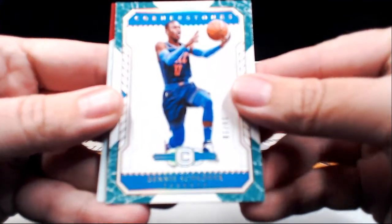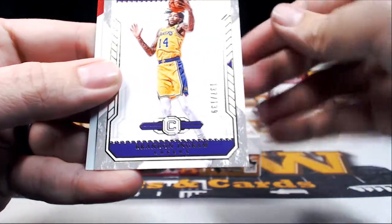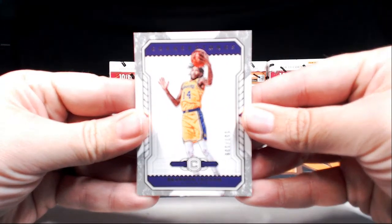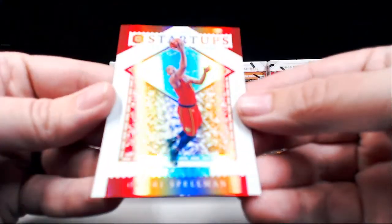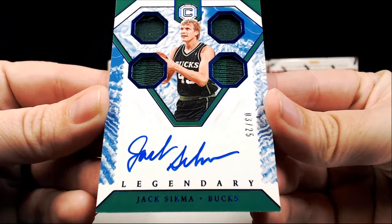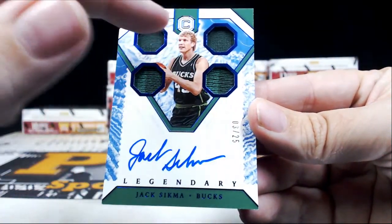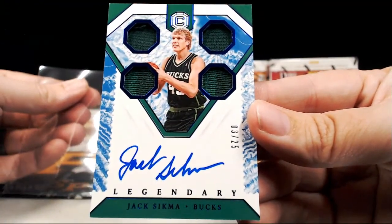First up we got Dennis Schroeder, 10 of 10. Brandon Ingram numbered to 139 for the Lakers. Then startups Omari Spellman for the Hawks. Our first hit is the Legendary Jack Sigma for the Bucks, three of 25 — little two shades of green in the bottom two panels with some green action on top. Going out to Milwaukee, which is Nick L. Congratulations Nick, that's coming to you.